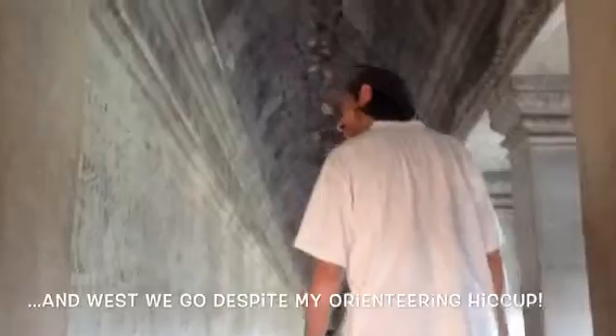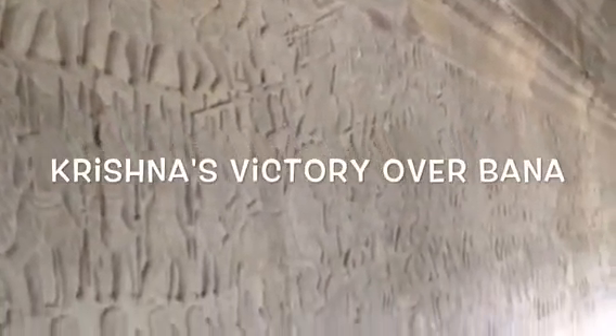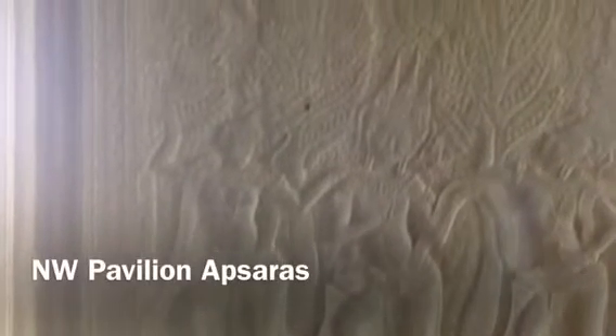Likewise, the bas-relief of Krishna's victory over Banna has received criticism over its workmanship, which I found hard to see. The next to last panel is the Battle of the Gods, a who's who of devas and asuras from the Hindu pantheon engaged in combat, many astride their traditional mounts. All four corner pavilions of Angkor Wat are elaborately adorned with bas-reliefs as well.